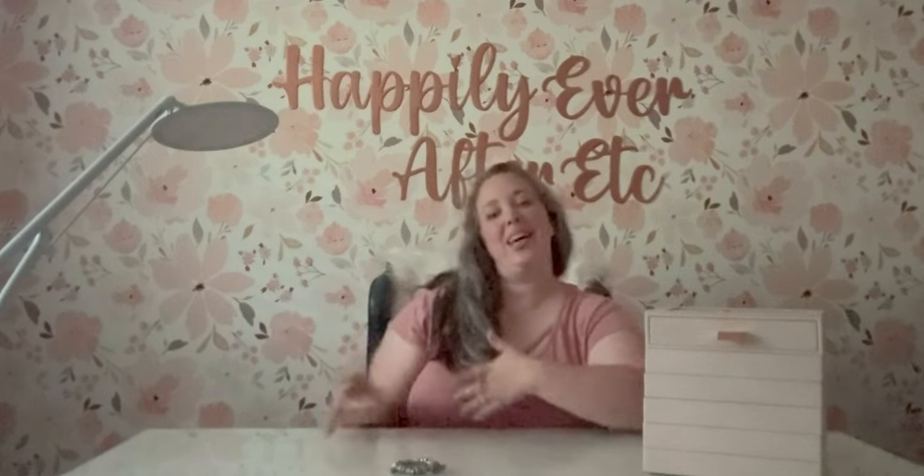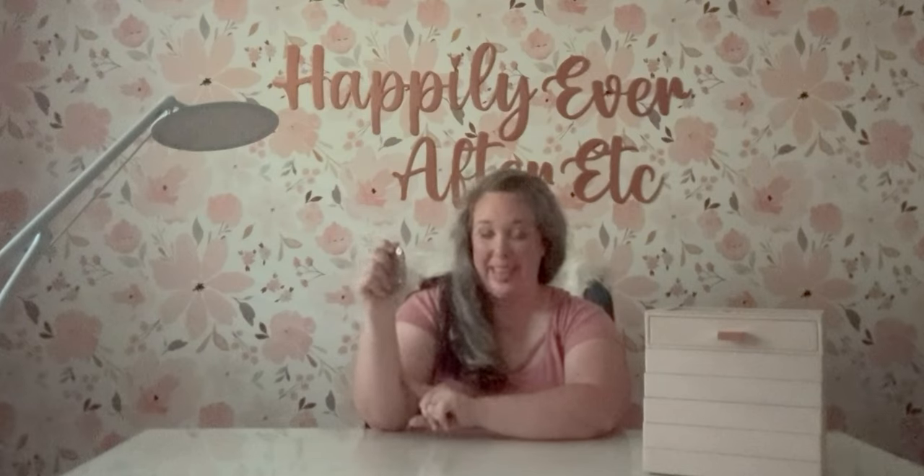Hey y'all, it's Betsy with Happily Ever After Etc., and welcome back to another Pandora video. Today we are going all the way back to the beginning — to the bracelet that started the obsession. We are going to go over my very first Pandora bracelet. It doesn't have a fancy name or even a theme, but this is the bracelet that started it all.